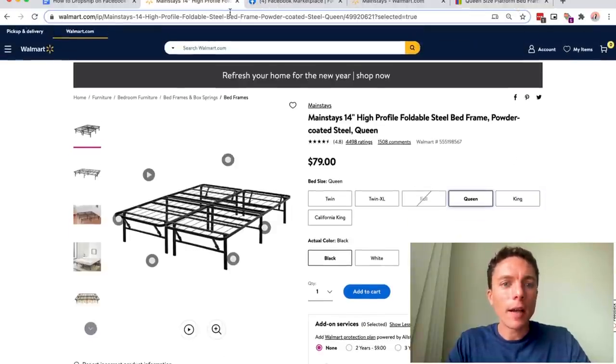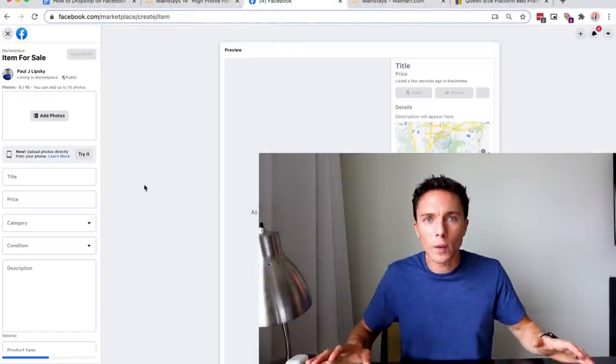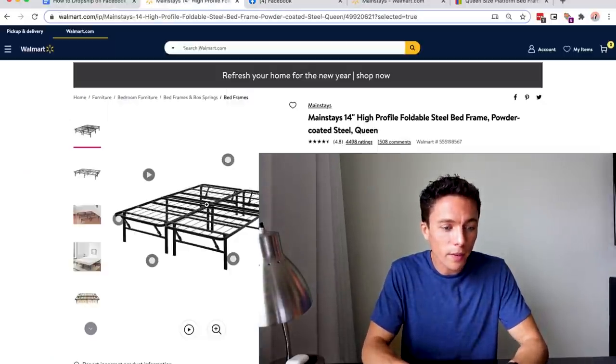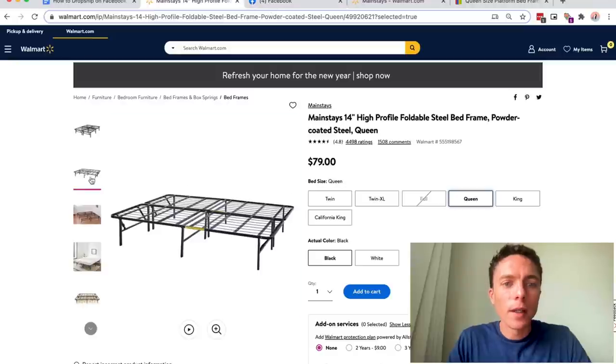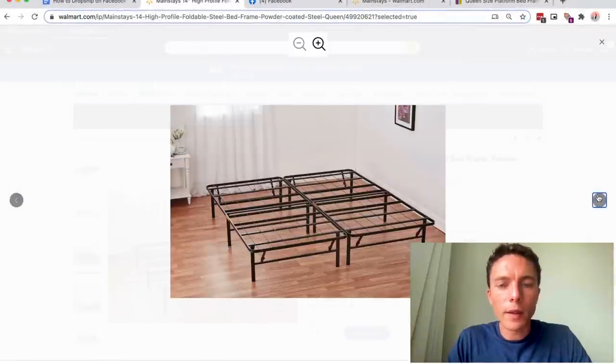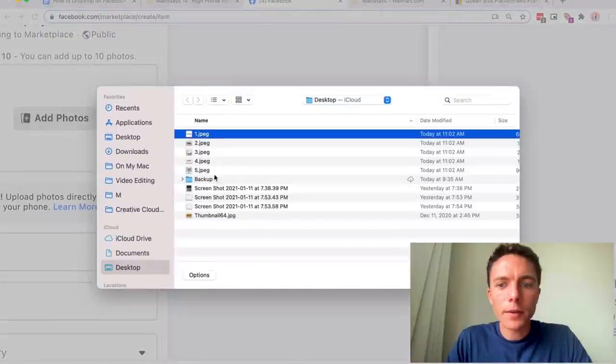Check out how easy this is. Once I have that product, I'm over here on Facebook Marketplace. I'm going to click on the left where it says Create New Listing. We are trying to keep this as simple as possible. I'm going to click on Item for Sale, and I'm not going to reinvent the wheel — I'm not going to take new photos, go buy the item, or write my own description. I'm just going to use the stock images and stock descriptions already provided by Walmart. I'll start with the photos — I'm going to save each photo to my desktop and then come over to Facebook, click Add Photos, and select all those photos.